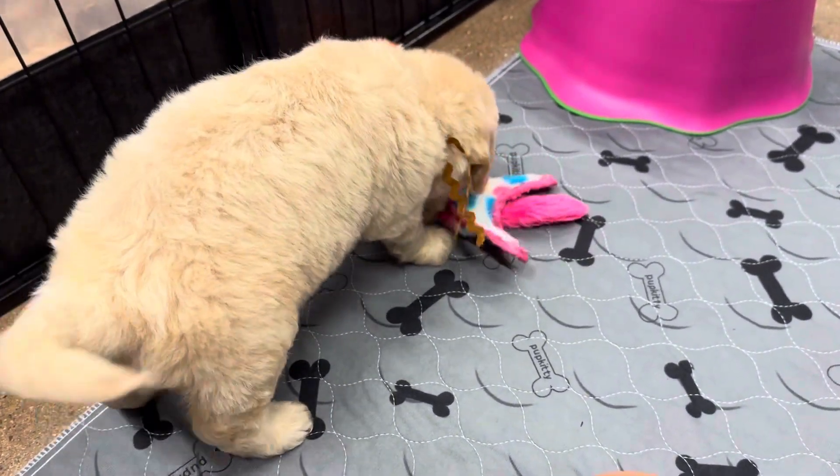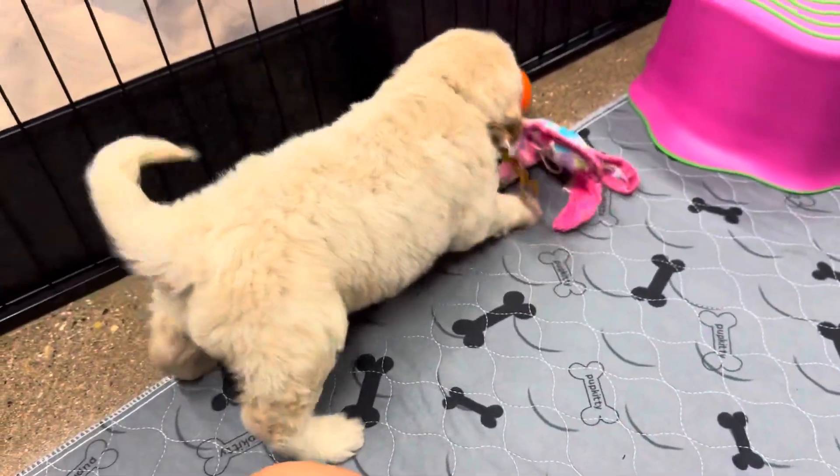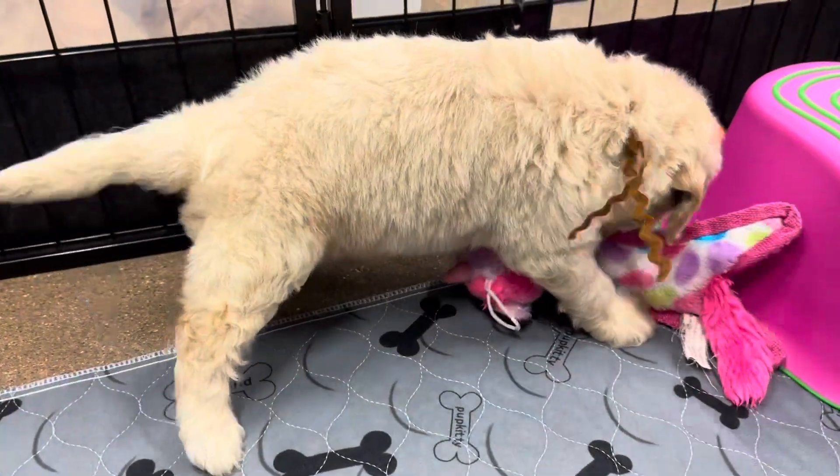This is a dog. And you can't even do it. I can't do it.